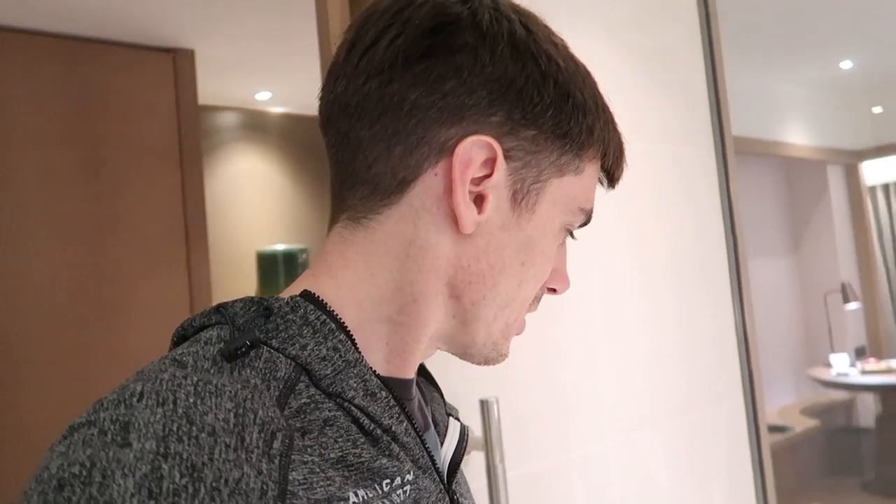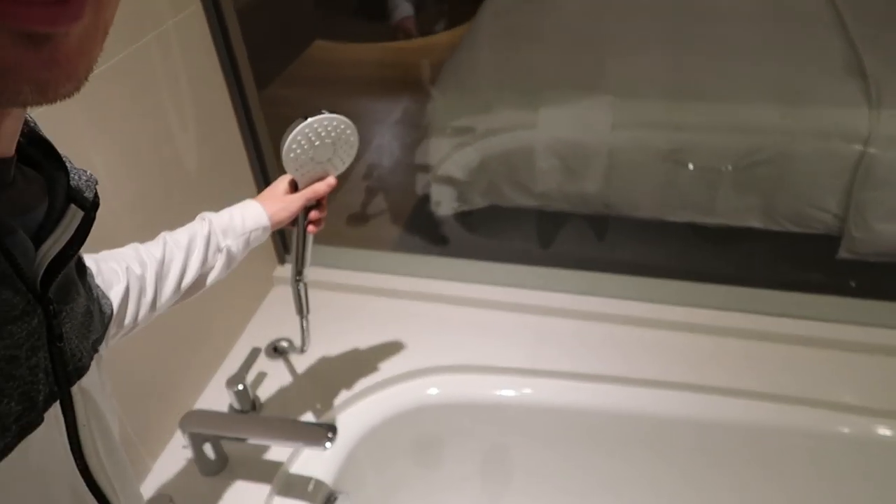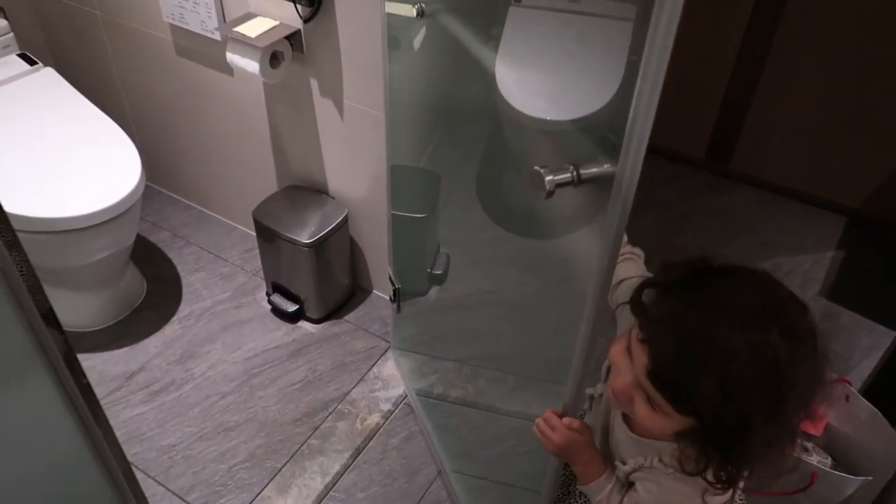Now we're in the bathroom — I'll give you a little tour. It's got both a bathtub and a shower. There's a cool shower head right here so if you're having a bath you can still rinse yourself off with clean water. And of course there's a Japanese toilet that washes your butt. You really need one of those in Asia. I personally still haven't used it — I hear it really tickles. Maybe I'll put some footage of me trying it out for the first time later in this video.